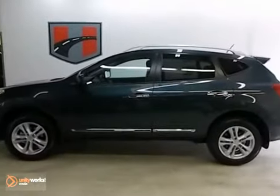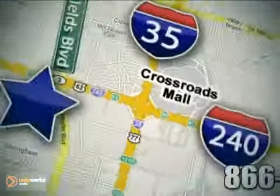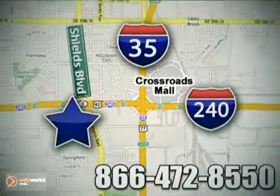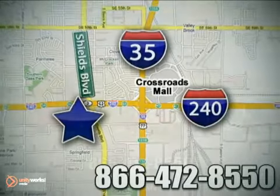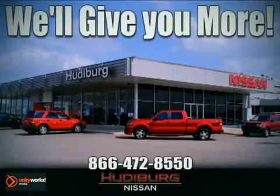Bring the family in for a test drive today. Call or stop in today. We are conveniently located one block west of I-35 on I-240 in Shields in Oklahoma City. Remember, you can count on Hudeburg. We'll give you more!